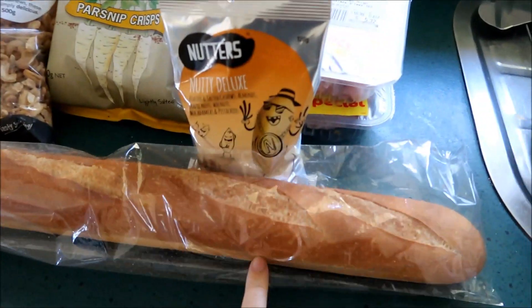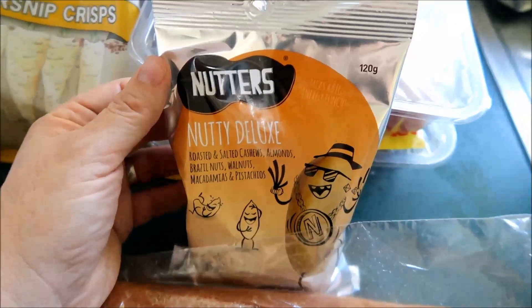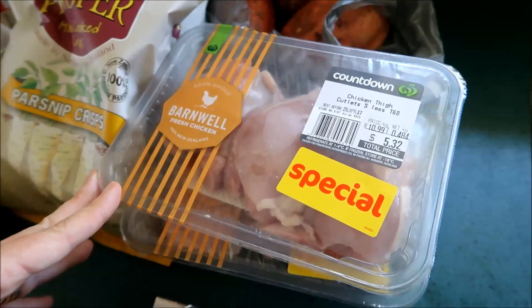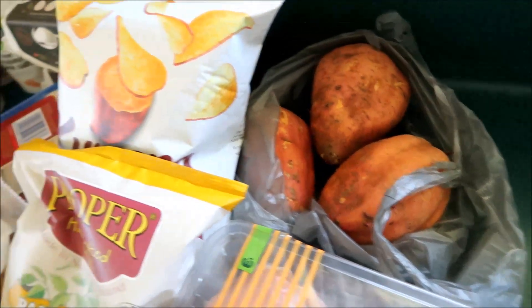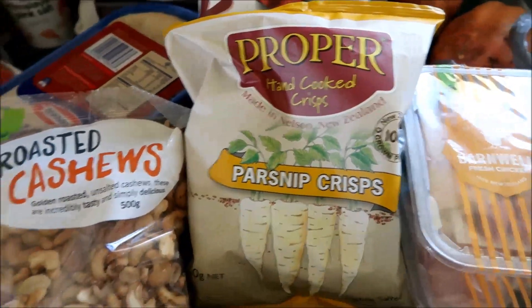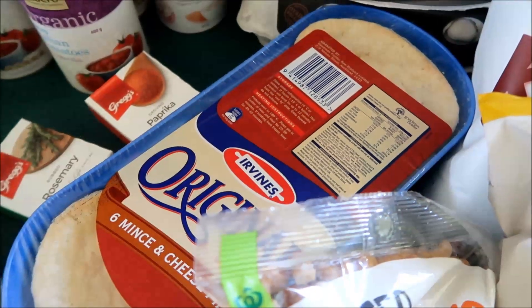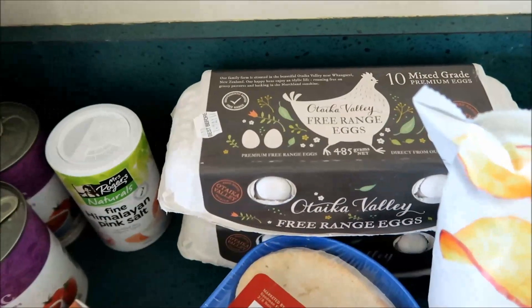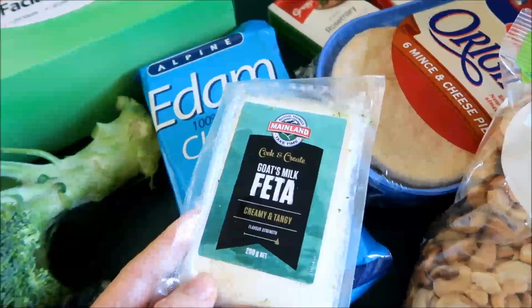I'll just start on this end. The French stick, I got these Nutters mixed nuts — these are really good — two packs of chicken thighs that were on special offer, some sweet potatoes, sweet potato chips, parsnip chips, roasted cashews, a six-pack of mince and cheese pies, and two cartons of ten free-range eggs.